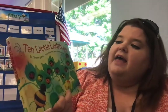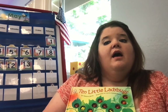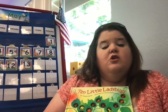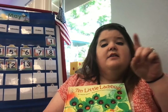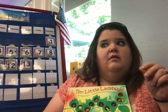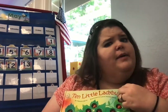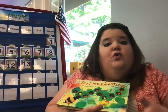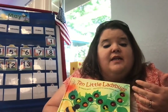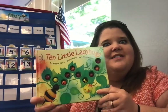I want to read a fun book about another kind of insect. It's called Ten Little Ladybugs. A fun fact: ladybugs have a similar life cycle to the butterfly. Both ladybugs and butterflies start out as an egg, then hatch and become a larva — which is the caterpillar, or the ladybug larva which looks kind of like a caterpillar. Then they create a cocoon or chrysalis around themselves, and then they come out as something different — a butterfly or a ladybug. So they're both kind of similar. It's kind of cool.